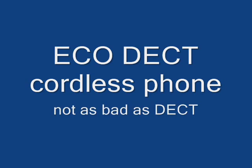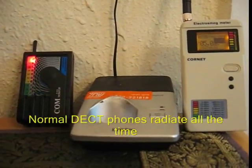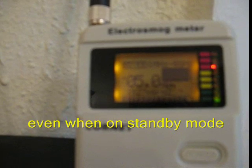Hello. Today's presentation is about EcoDECT cordless phones, which I believe are not as bad as DECT phones. This is a normal DECT phone. Normal DECT phones radiate all the time, even when on standby mode.